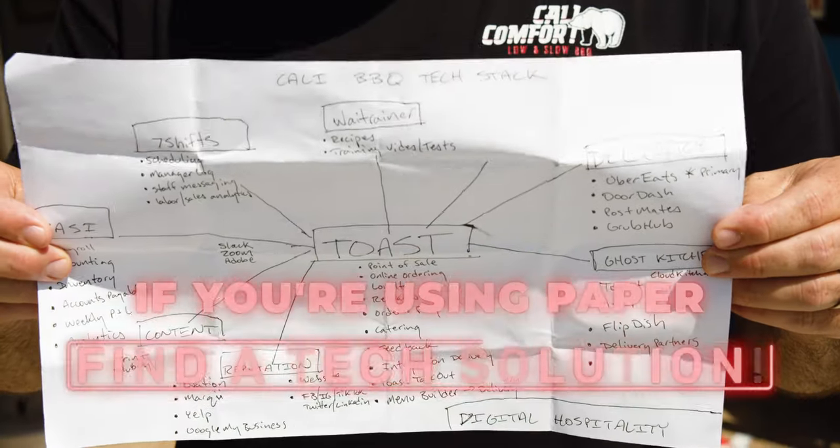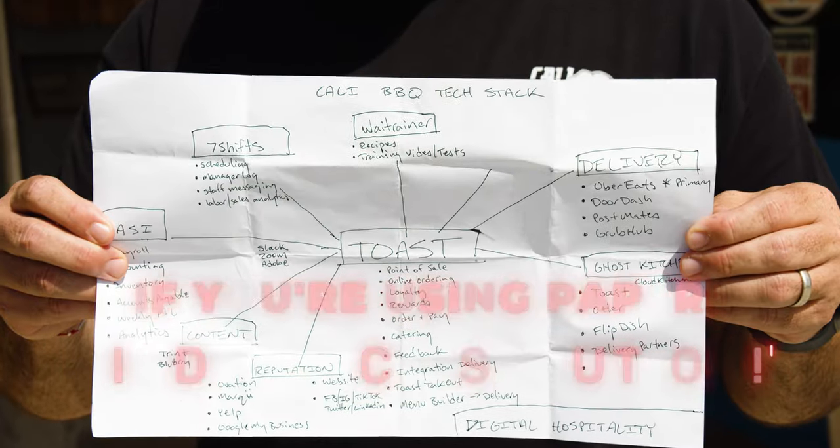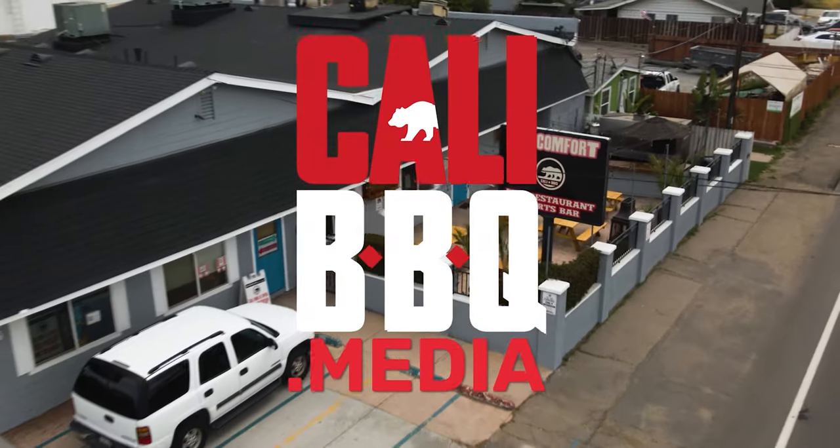If the system now uses a piece of paper, I guarantee you there's a tech solution for it. If you guys need help, hit me up at Sean P. Walcheff on Instagram, on TikTok. Follow us at Restaurant Influencers, and hopefully you can simplify your tech stack. If you've got a good tech story, share it with us.